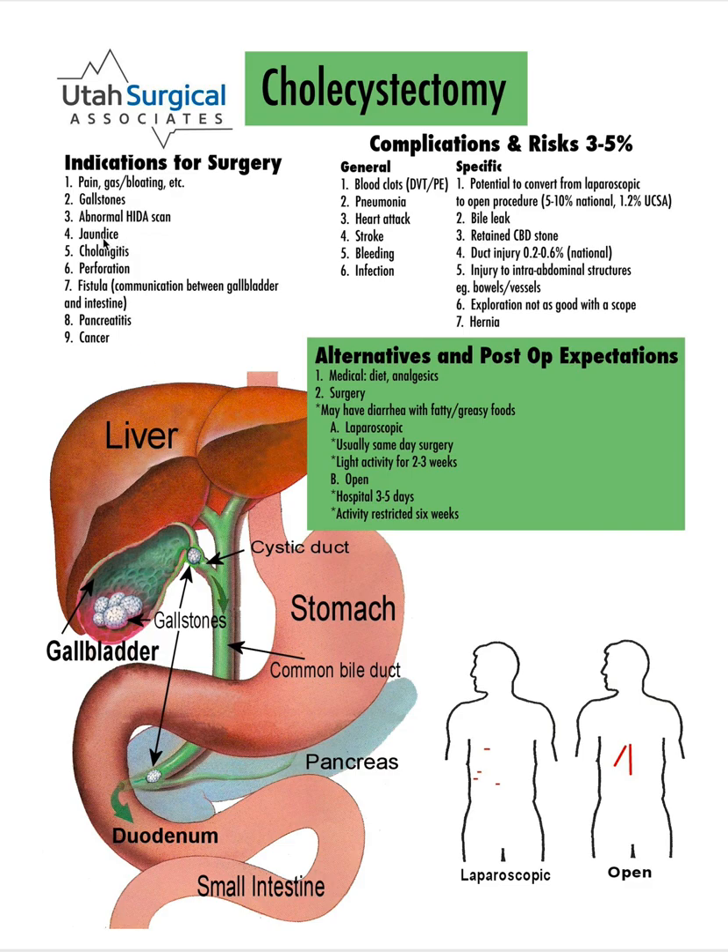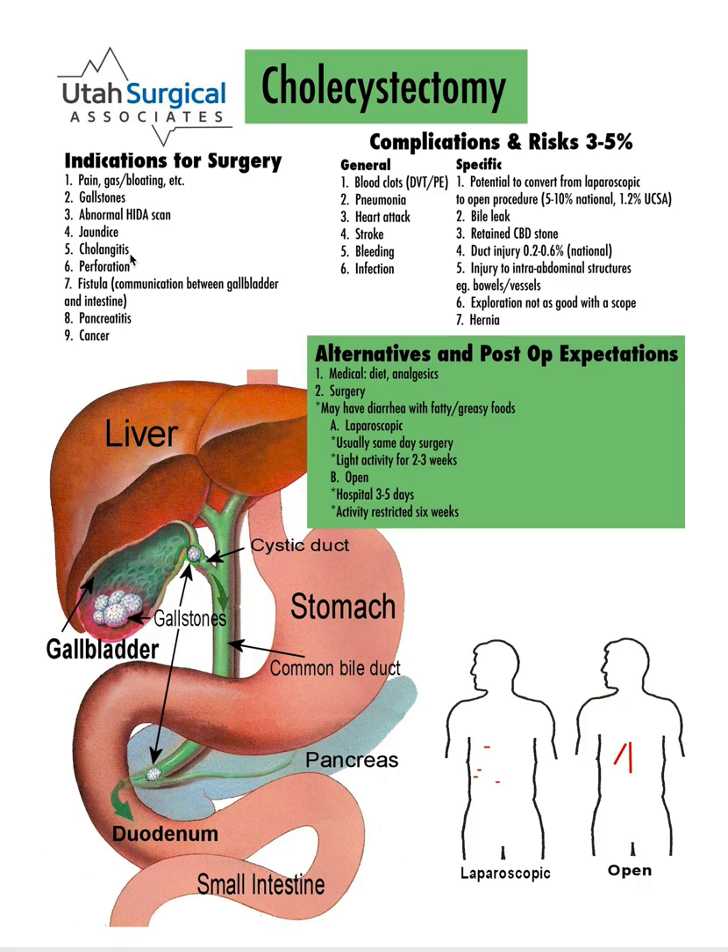As mentioned previously, if the stone gets stuck or the bile duct gets blocked, it can cause jaundice. Cholangitis means when there's an infection in the bile duct.